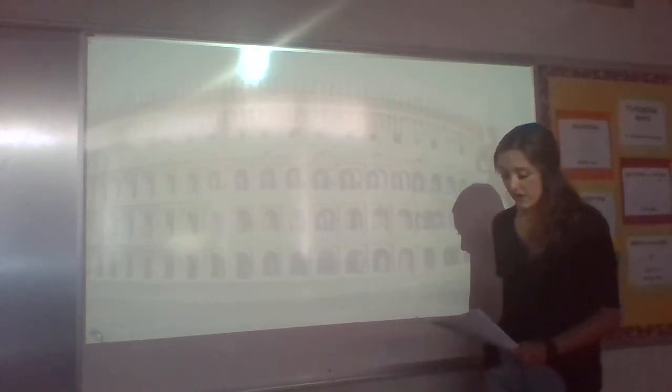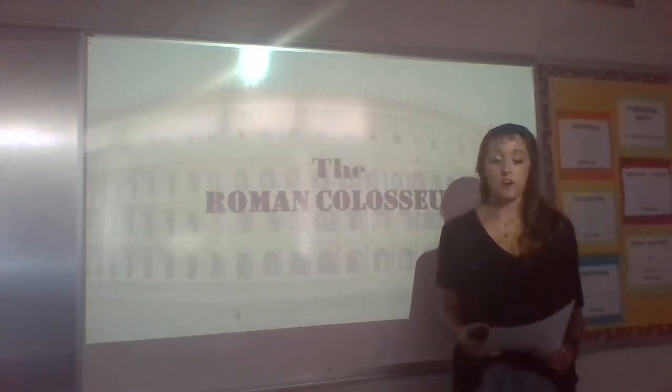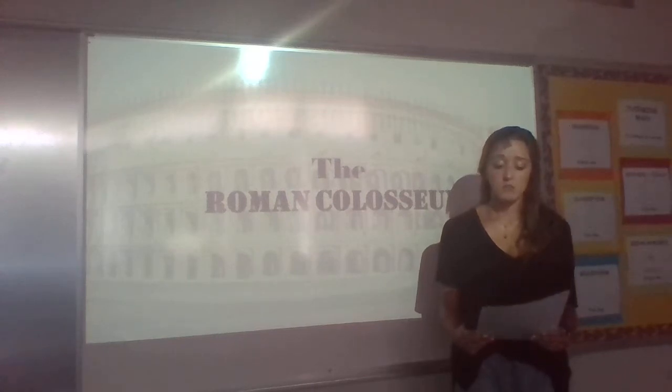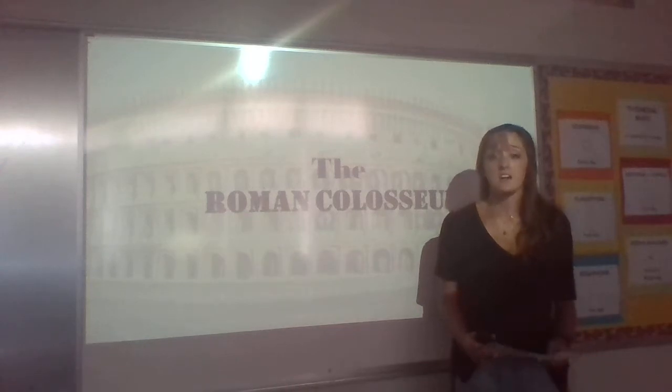This summer, I had the amazing opportunity to travel to Rome and visit the Roman Colosseum. While I was there, and to prepare this speech, I recalled information I learned on a guided tour and conducted research in various databases.